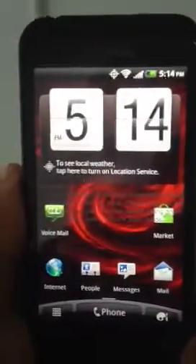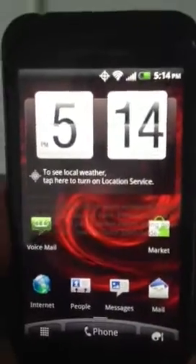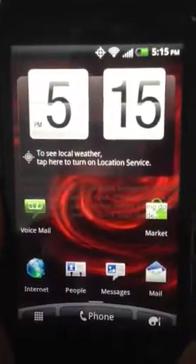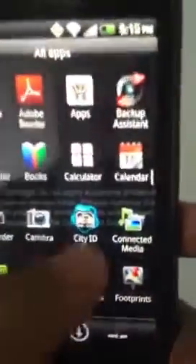Hi, it's Casey at Base Phone and today we're doing a product demonstration for the HTC Incredible 2. This is a very popular high-end smartphone, with some very great updates from the HTC Incredible original. It has a front facing camera, an 8 megapixel camera with HD video playback, and it's fully loaded with HTC Sense software.